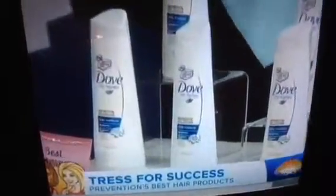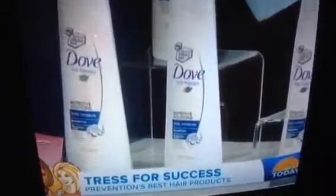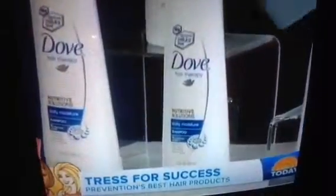The best shampoo was also the best detangler and for shine. This is from Dove — it's a daily moisture shampoo, it's under four dollars, and you can get it at any drugstore. It beat out even the fancy high-end expensive options, which is great news for everybody.